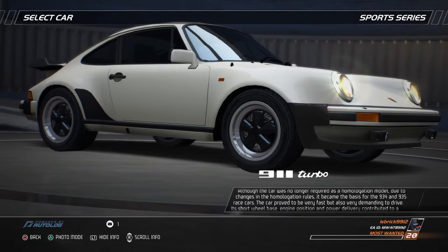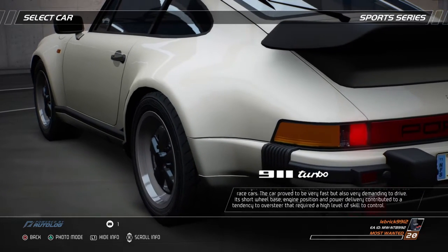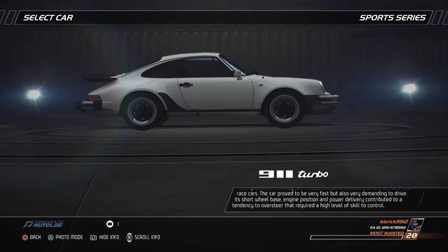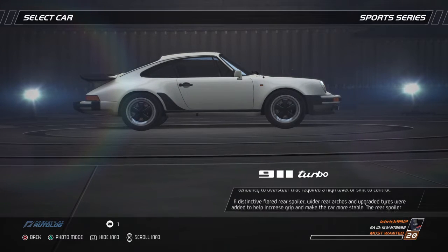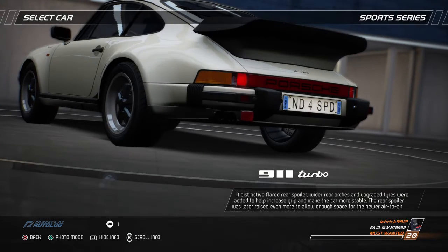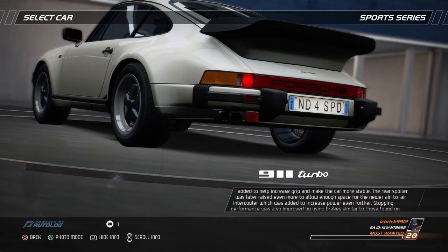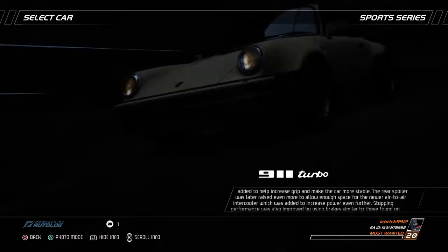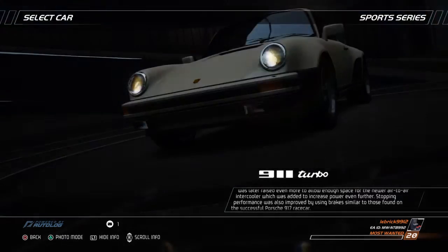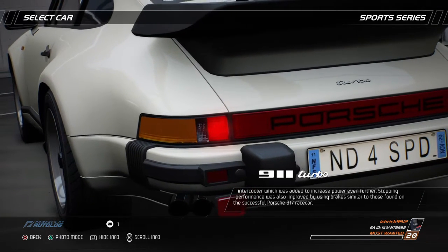The car proved to be very fast, but also very demanding to drive. Its short wheelbase, engine position, and power delivery contributed to a tendency to oversteer that required a high level of skill to control. A distinctive flared rear spoiler, wider rear arches, and upgraded tires were added to help increase grip and make the car more stable. The rear spoiler was later raised even more to allow enough space for the newer air-to-air intercooler, which was added to increase power even further. Stopping performance was also improved by using brakes similar to those found on the successful Porsche 917 race car.